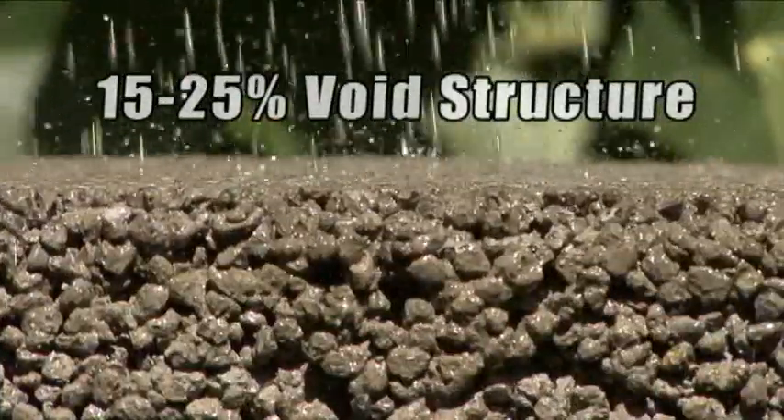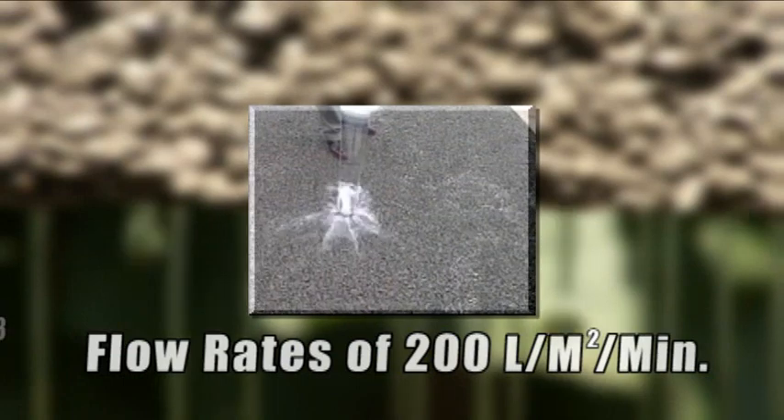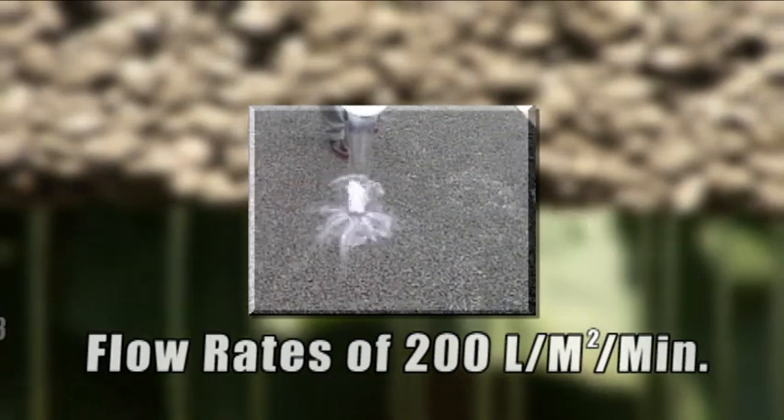Pervious concrete has a 15 to 25 percent void structure, and flow rates of 200 liters of water per minute for each square meter of pervious pavement are typical.